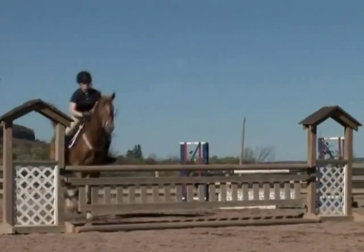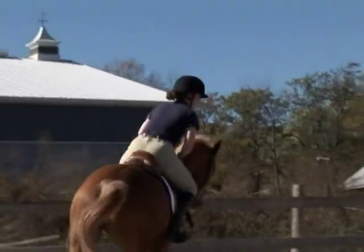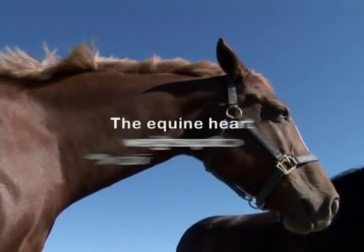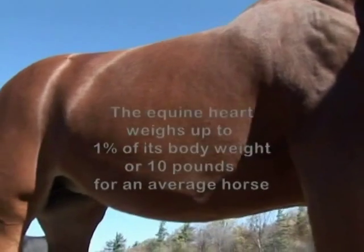Today's horses illustrate the profound impact of selective breeding and training for athletic ability. A critical component of this ability is the capacity of the circulatory system and the size of the horse's heart. The equine heart weighs up to 1% of its body weight — about 10 pounds for an average horse.